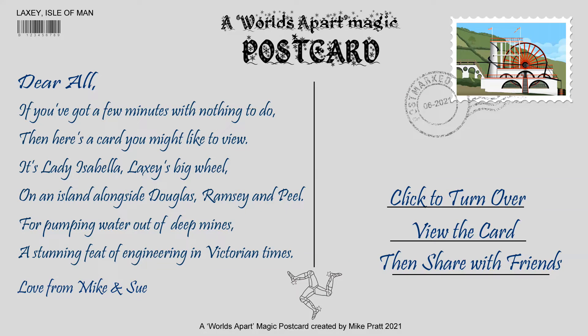If you've got a few minutes with nothing to do, then here's a card you might like to view. It's Lady Isabella, Laxey's big wheel, on an island alongside Douglas, Ramsey and Peel.